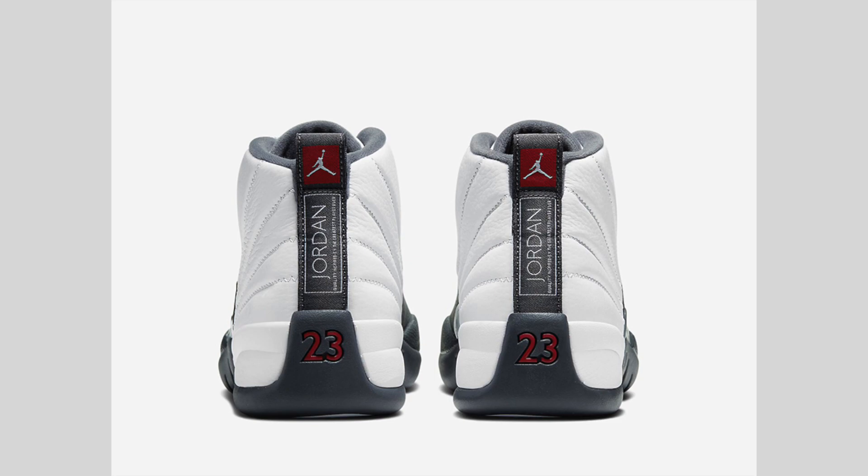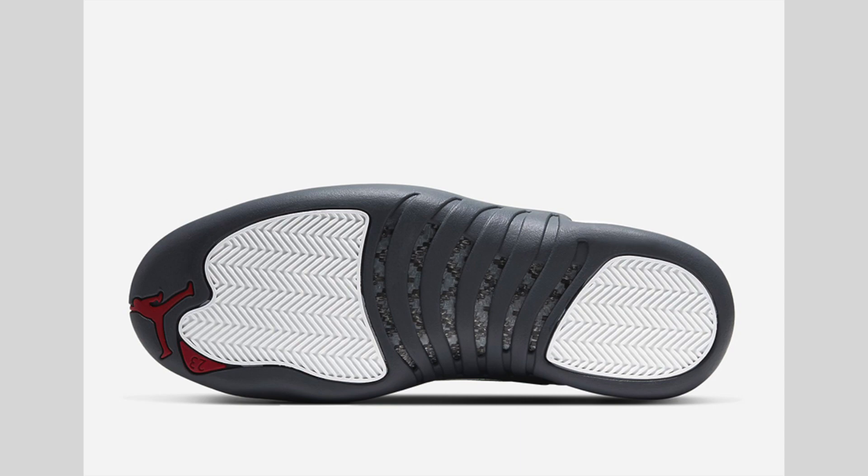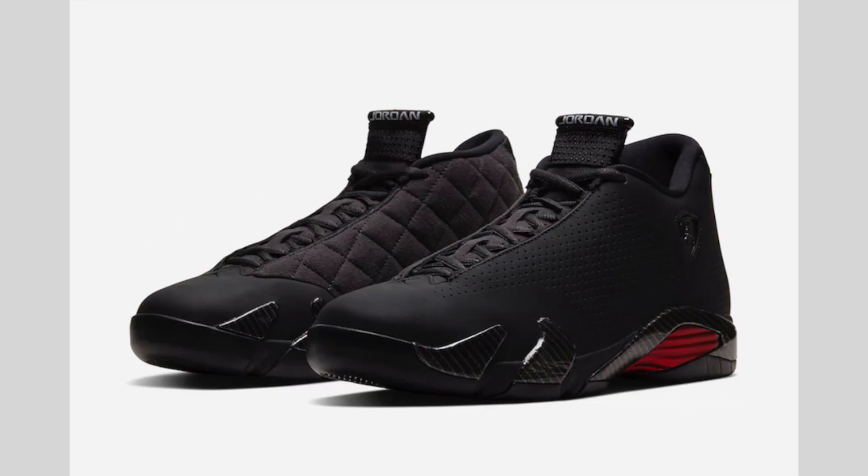Retail price will be $190. This pair will release in men's and grade school sizing. In my opinion, this pair won't go on sale — December is a busy month as far as releases, not just from Jordan Brand but pretty much all brands. However, I feel that this pair won't sell out first day but definitely won't go on sale.